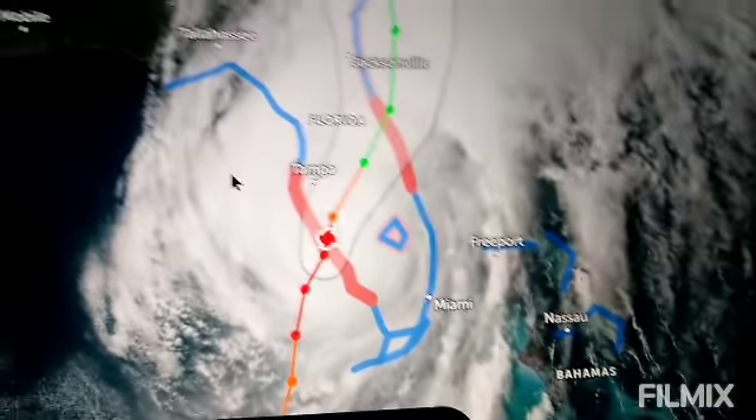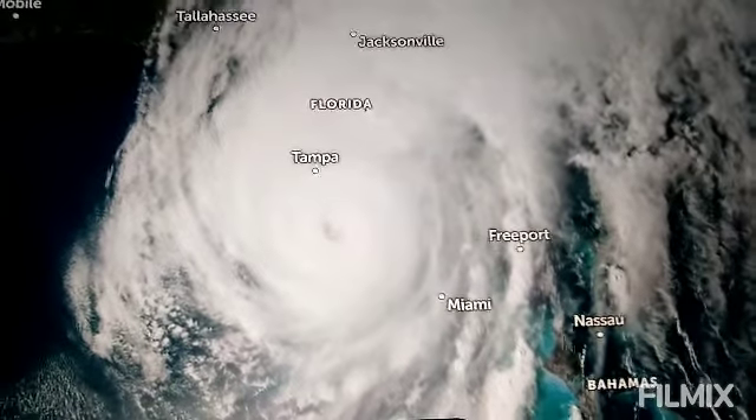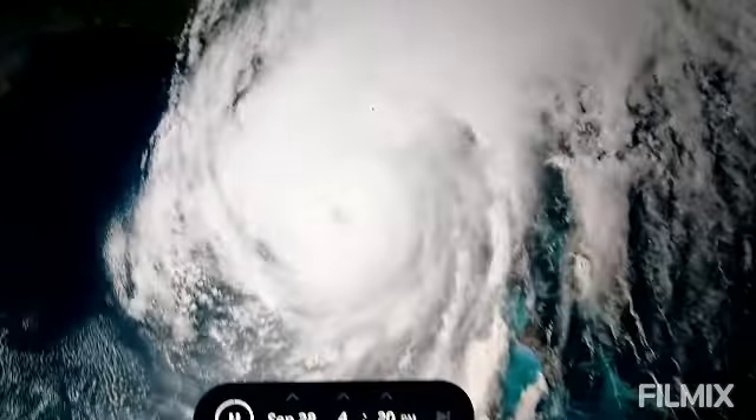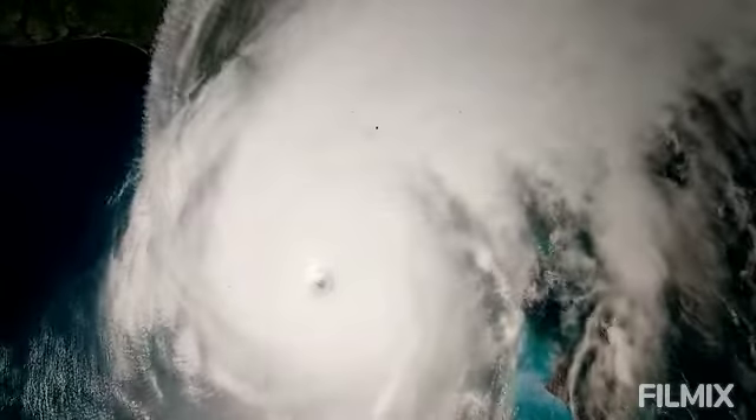Let's see some solid imagery on this storm. Look how crazy that is. Wow, the storm is looking amazing. Look at that eye — it's massive. Though the eye is starting to go away.